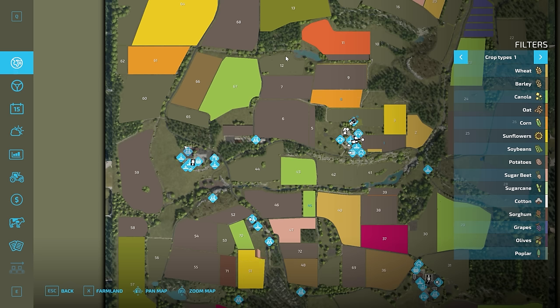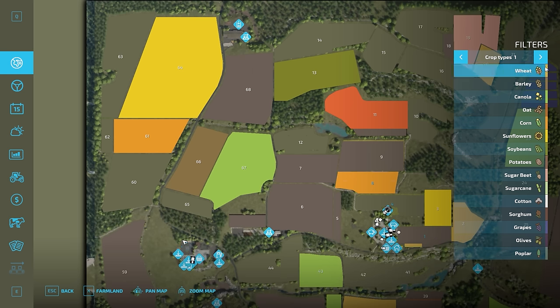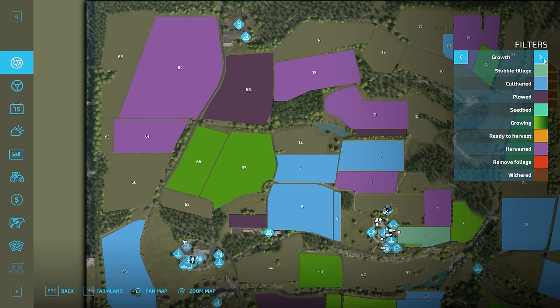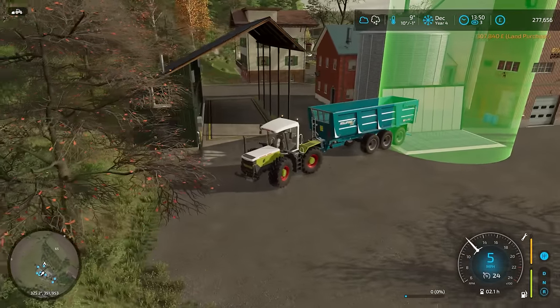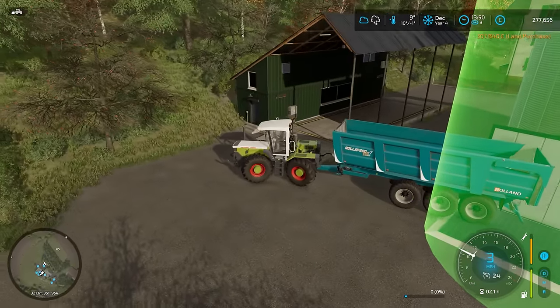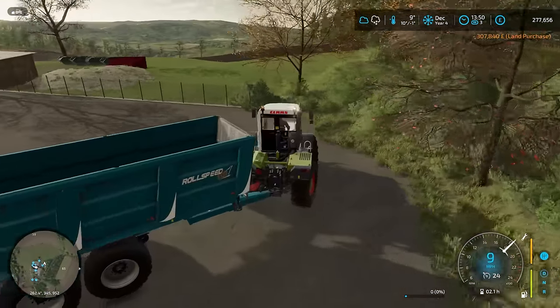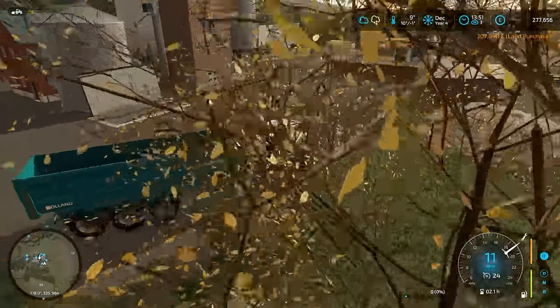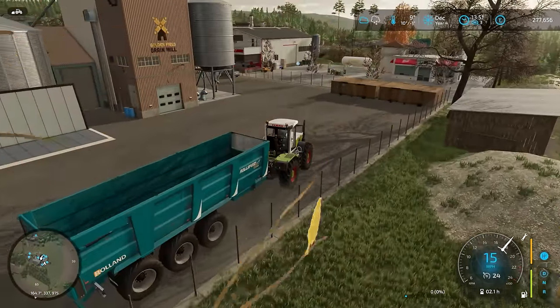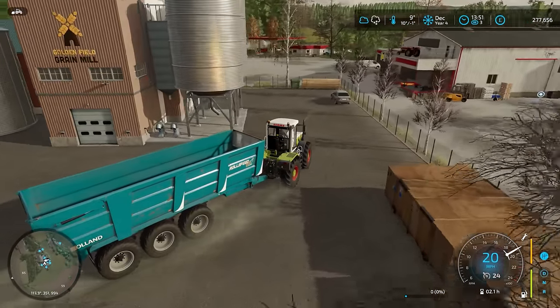So what we're going to do now is buy the field which I wanted to buy — Field number 68, which should be harvested. They have ploughed it for us — okay, that is a bonus, nice. It's £307,000. We still have £277,000 after that. So that's not bad. We're actually in a very comfortable position now, financially, which is nice. It makes a change.